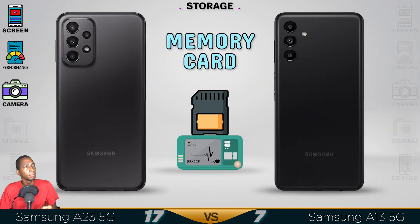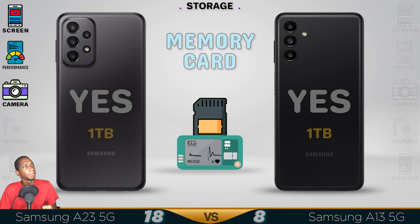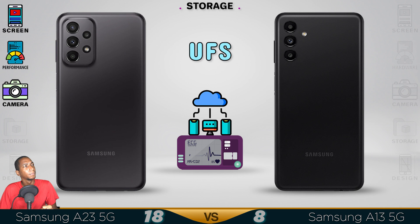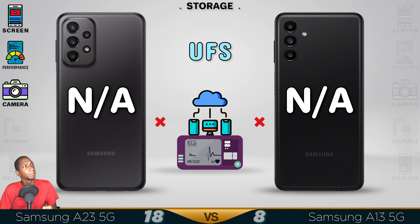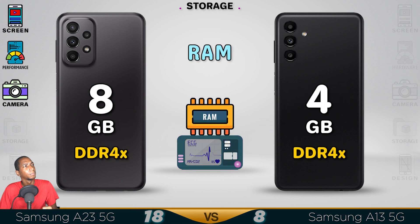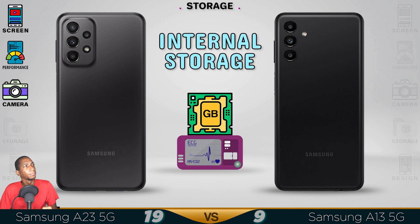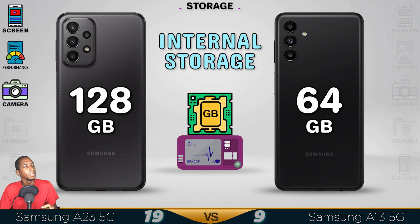Now for the storage — you're getting bigger RAM and bigger storage. The A23 again comes with better storage.